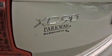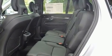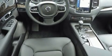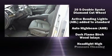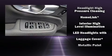Volvo ensures the safety and security of its passengers with equipment such as dual front impact airbags, front side impact airbags, traction control, brake assist, anti-whiplash front head restraint, a security system, an emergency communication system, and four-wheel disc brakes with ABS.